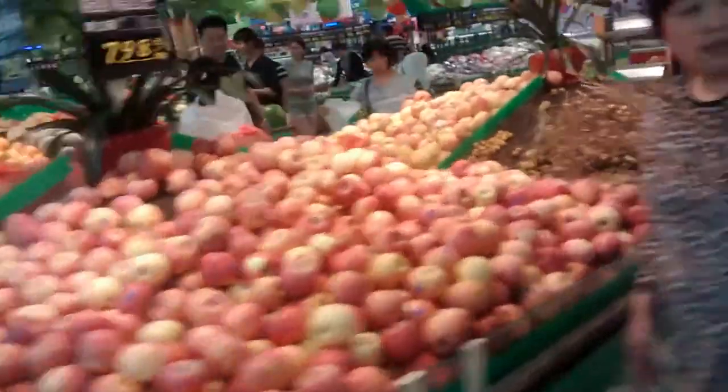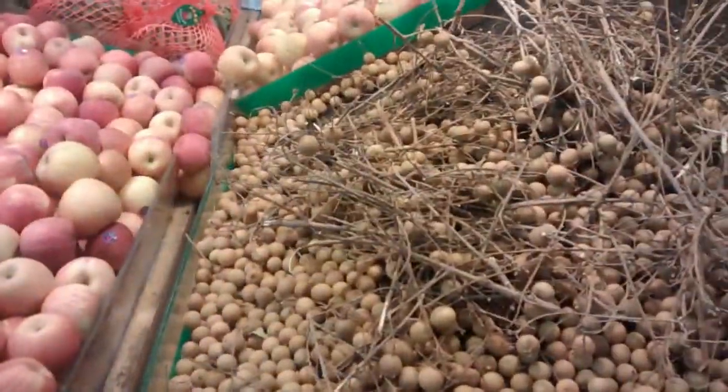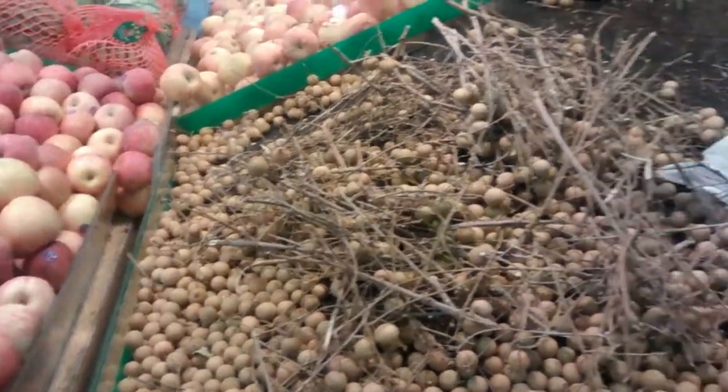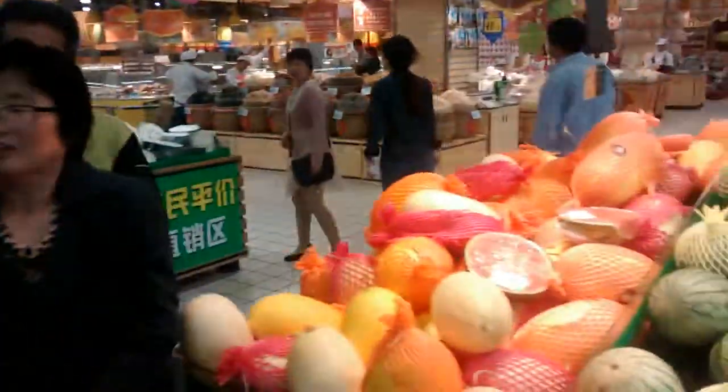Over here we have something called lychee. These are really, really delicious. When you crack them open, they're all white inside and kind of wet. It's a little surprising because on the outside they're very dry. There's just so much stuff here, and it's really loud and noisy because there are so many people — but that's kind of what makes it exciting.